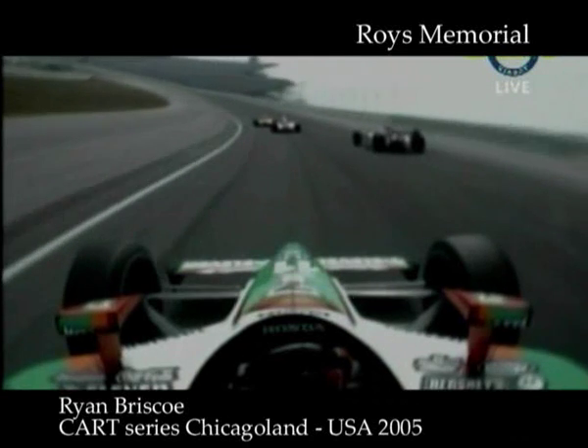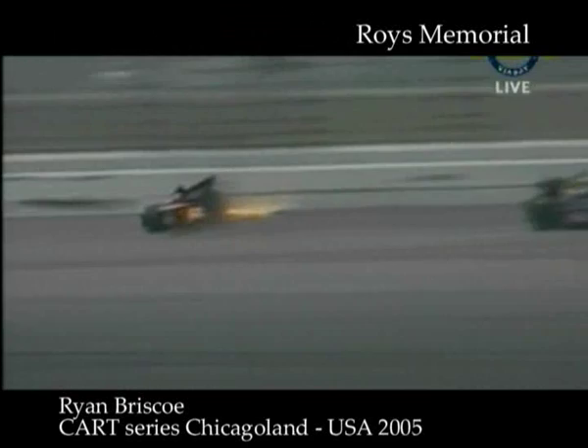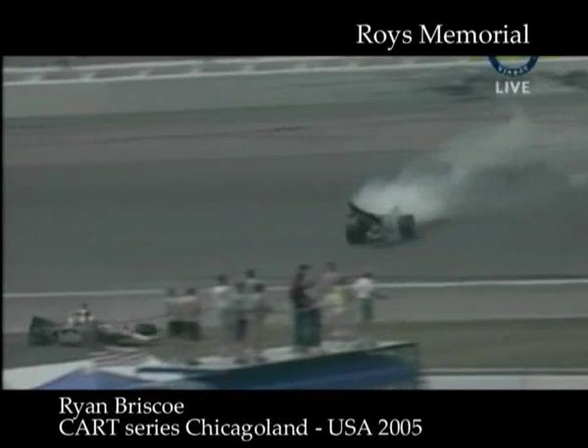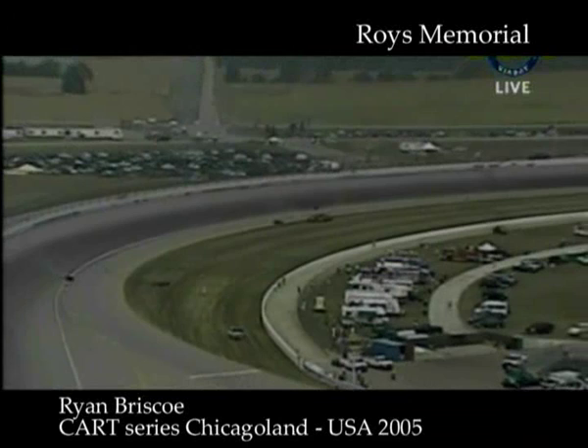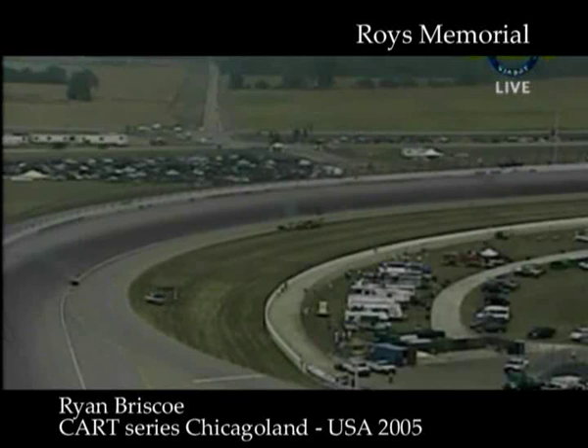Big crash — at least one of the Red Bull cars. The rear has been completely removed from the tub. You can see the whole back end of the car going down the racetrack. It was a Red Bull entry; can't tell exactly which one it was, but Baron was back there on the track.